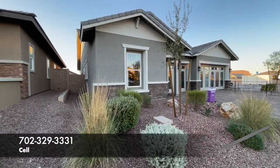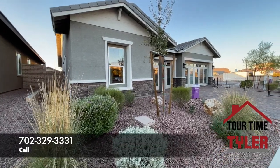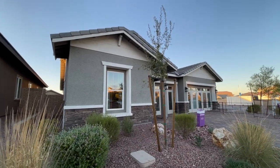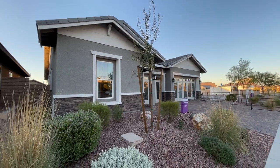So we are over in Henderson today. This is in Cadence, actually. But before we start talking about this home, if you're thinking about buying new, you want to buy new, you're considering buying a new home — call me right away. Call me before you call the builder, before you email them, before you go take a look at the models in person.